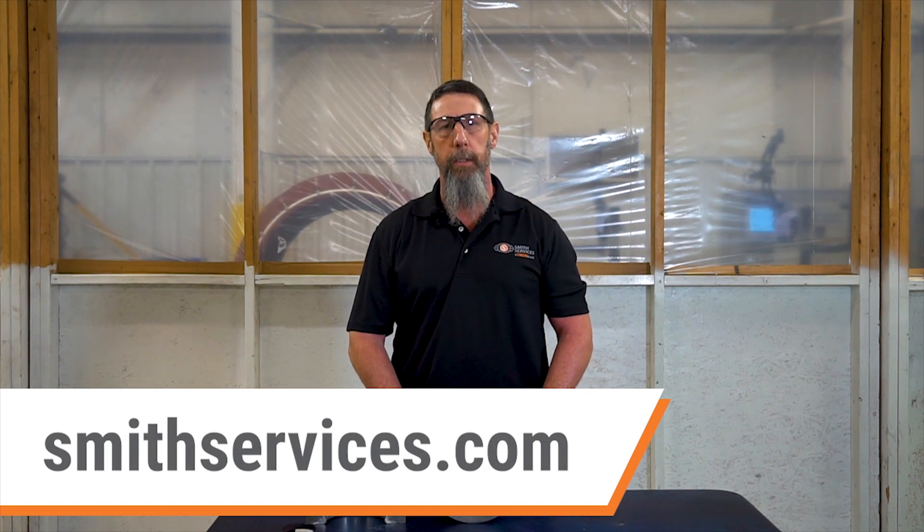To learn more about Smith Services or to contact us about Babbitt Bearing Repair Services, please visit smithservices.com.